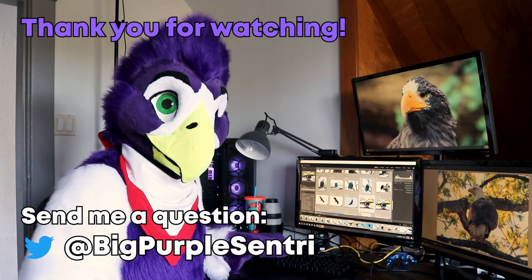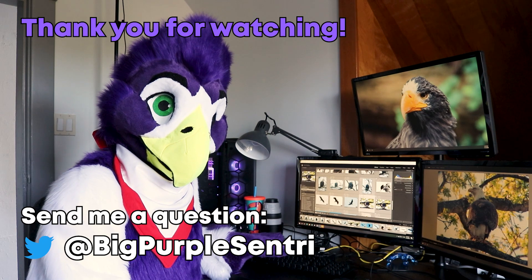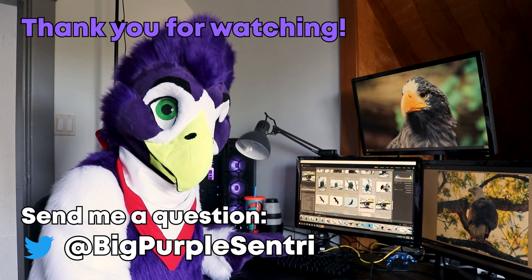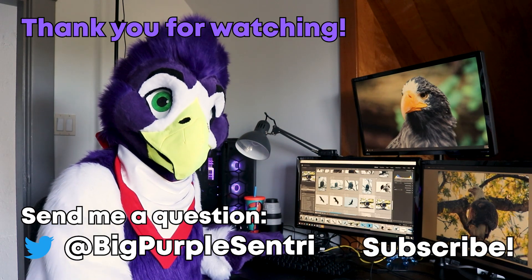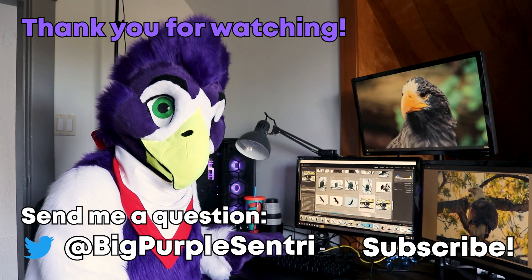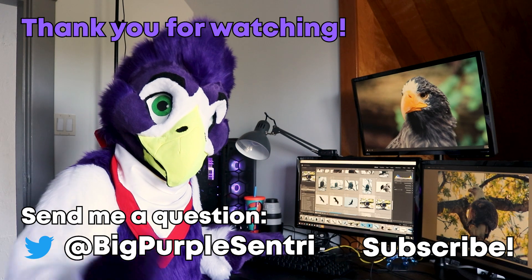Thank you for watching my video. Thank you Dr. Scott Ford for helping me with my bird age estimates. All the photos you saw in the video were taken by me. Please hit like if you liked it, and subscribe so you don't miss the next video. You can also follow me on Twitter at Big Purple Sentry. Happy birding and talk to you again soon!